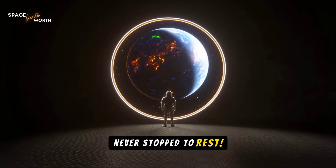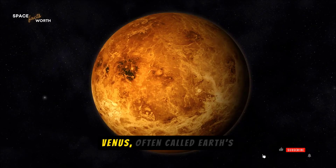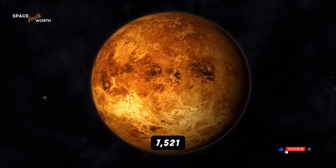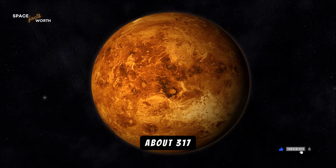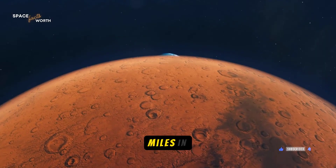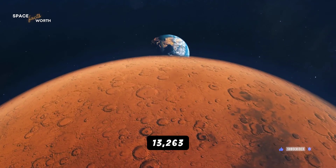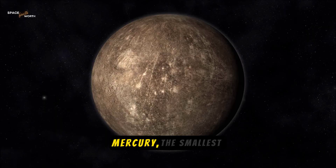Mars and Venus are our next stops. Venus, often called Earth's twin, has a diameter of 7,521 miles, and walking its equator would take about 317 days. Mars, the red planet, is smaller at 4,212 miles in diameter, making its equatorial walk a manageable 13,263 miles, taking 177 days.